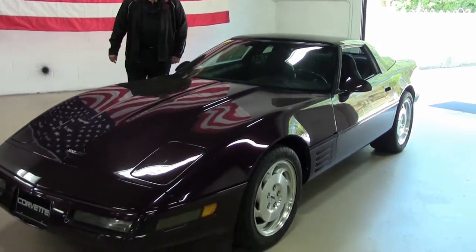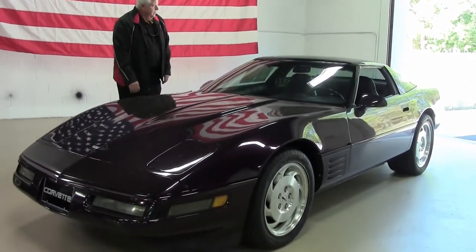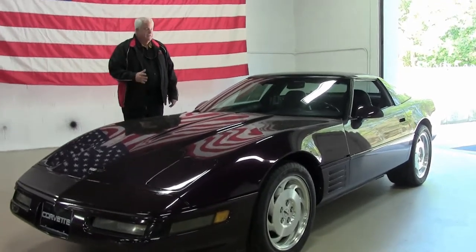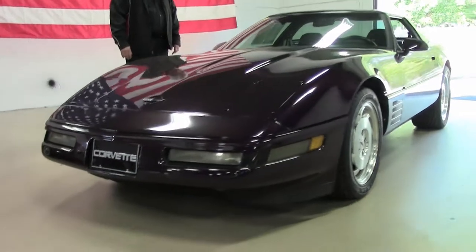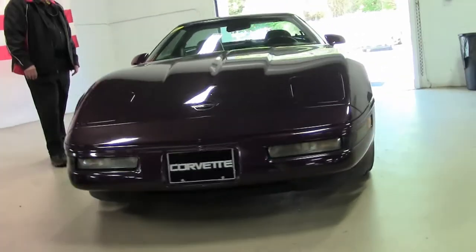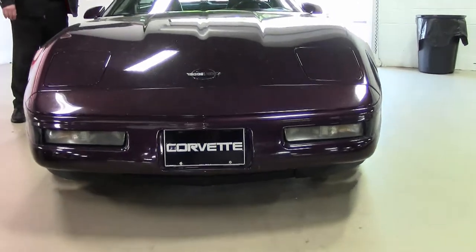Today I'm going to present to you this 1994 Black Rose with black interior. A rare find with the Black Rose Metallic, it's a 300 horsepower LT1 with automatic transmission.